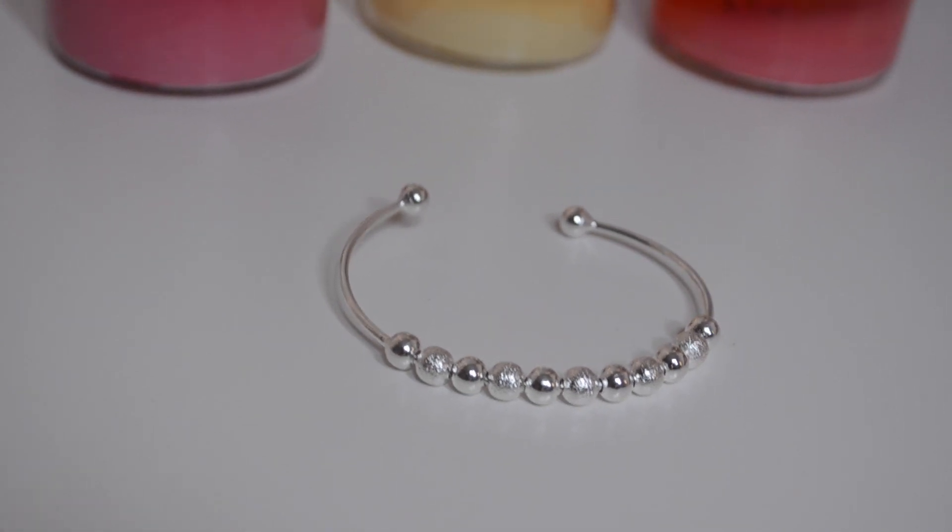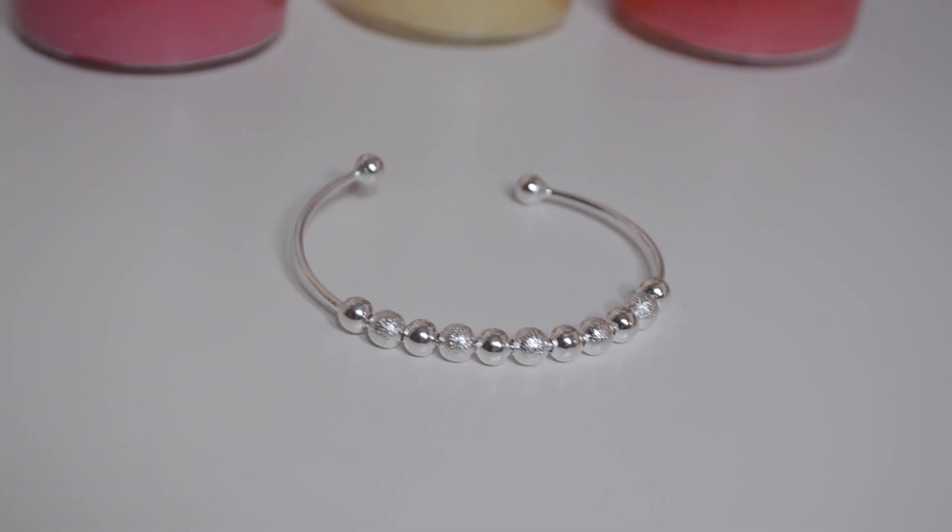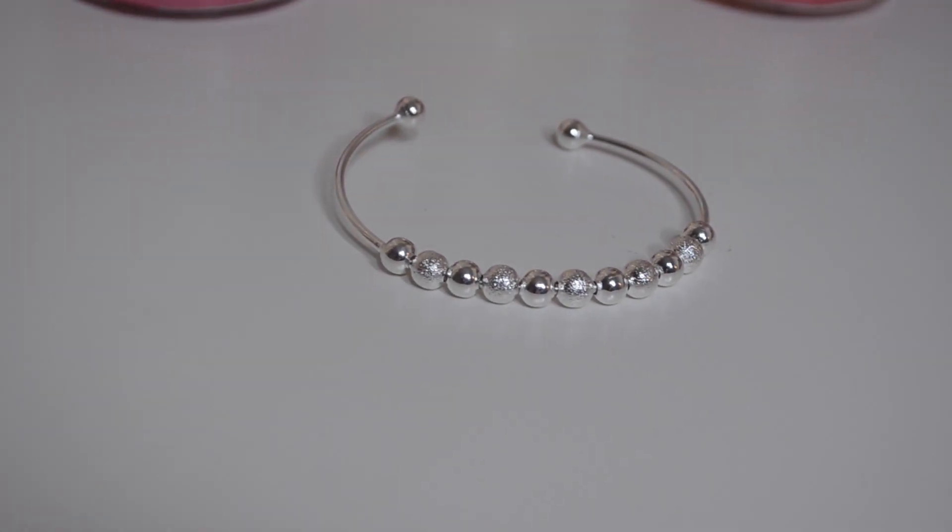The next bracelet is this silver bracelet. I actually got it thinking it would work like a count-me bracelet — basically you can move the beads and count your activities throughout the day, like how many glasses of water you're having or stuff like that. But these beads are actually not movable. Still, this is really cute when I wear it, but I would be really happy if these beads could move so I could use it like a count-me bracelet. Count-me bracelets are pretty expensive — over $100.